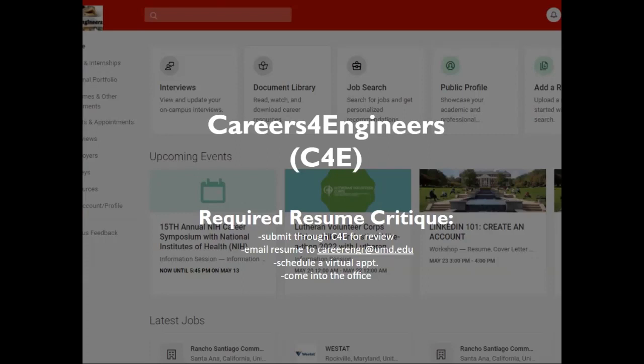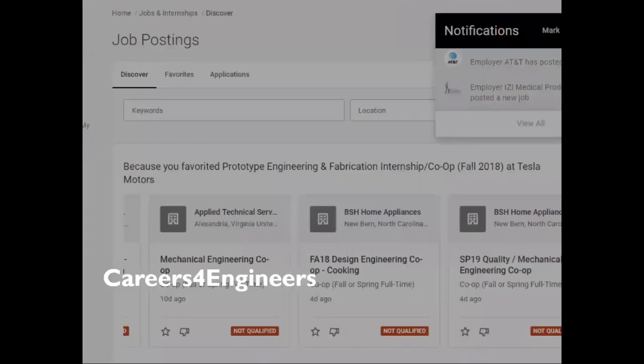You can also come into the office at 1131 Martin Hall, 8:30 a.m. to 4:30 p.m. Once you have access, you'll be able to browse many job postings on C4E. A tutorial and handout on using C4E are available in the links below.